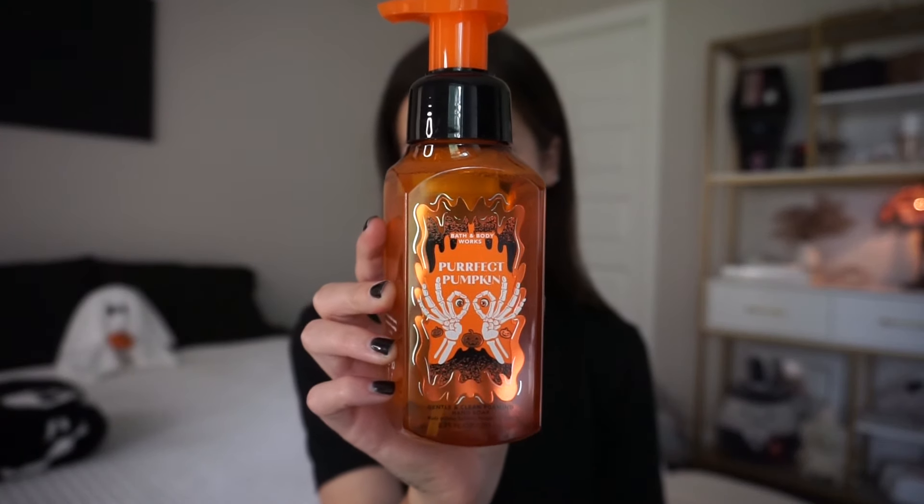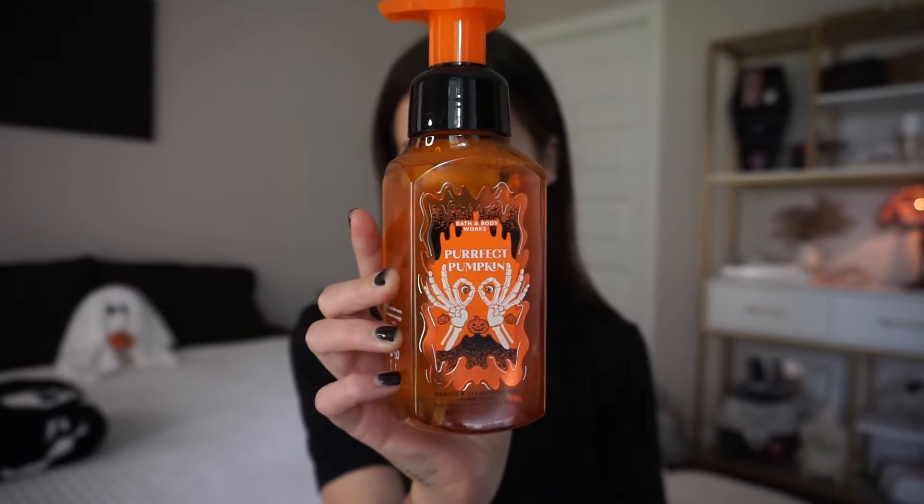I really love the Perfect Pumpkin scent but it has eyeballs on the packaging and I don't really care for that at all. I just can't get behind it, but I still really wanted it because it was such a bright orange and it reminded me of true vintage Halloween. I can't blow hundreds of dollars on Bath and Body Works every single year, and I'm just trying to do better, but I don't judge anyone who does.